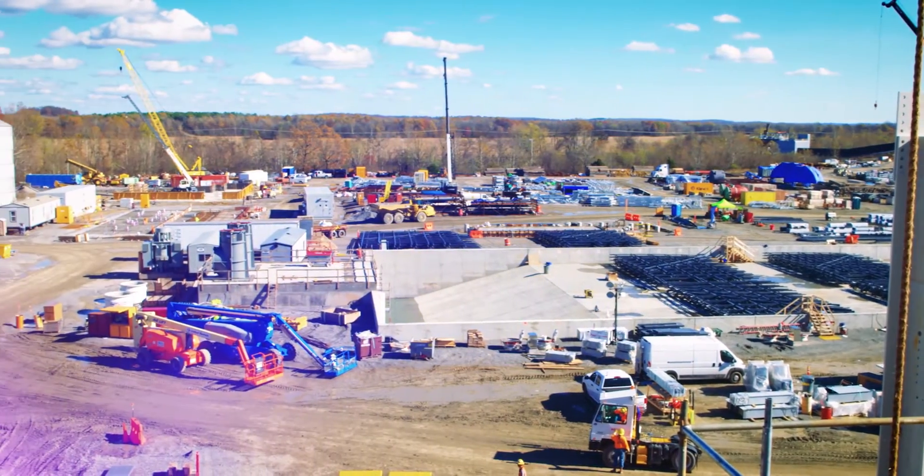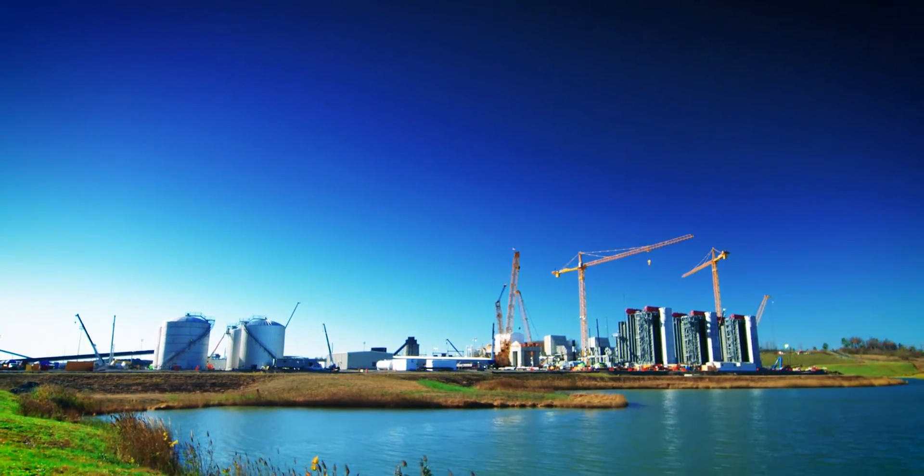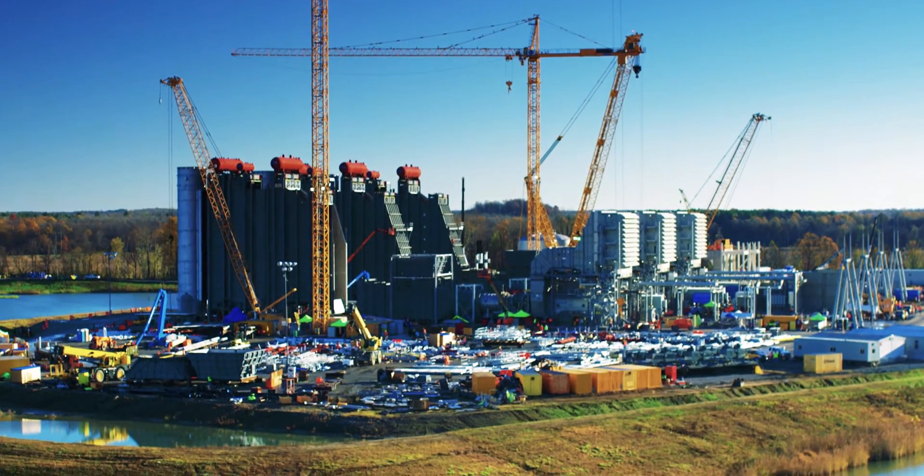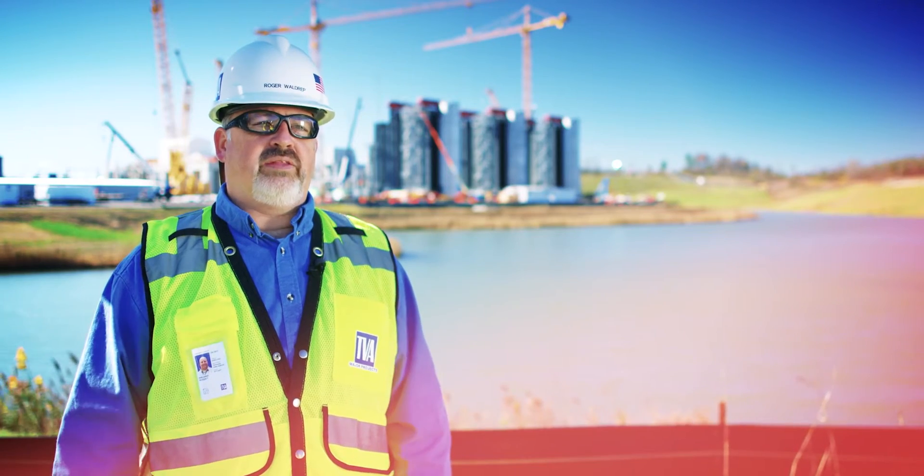This plant will benefit TVA in that it will provide very reliable, very flexible power to the grid for dispatch. It'll be the most efficient plant that we've built to date.